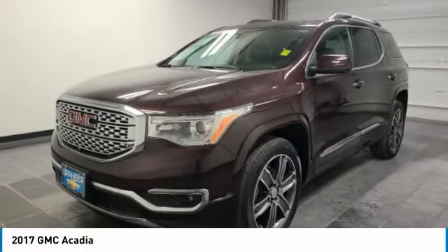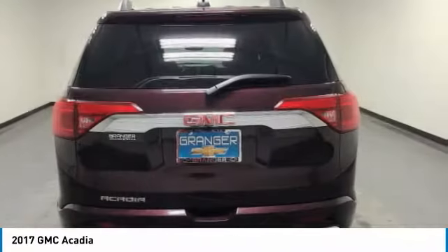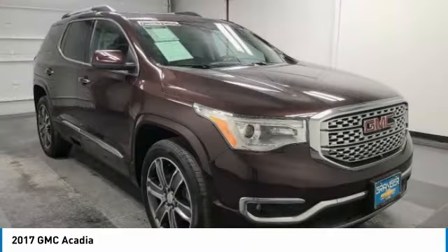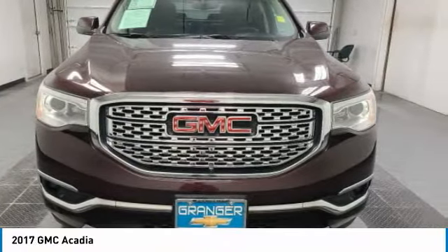We are pleased to show you the 2017 Acadia. The GMC Acadia has great capability coupled with exceptional safety, offering better fuel economy, advanced technology, and thoughtful ergonomics. The Acadia is a premium utility that rejects compromise.